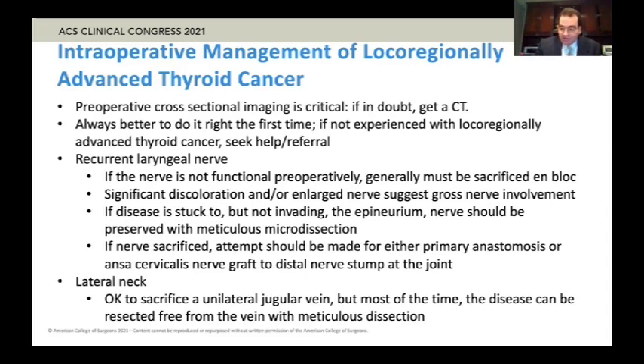In terms of the lateral neck, as Dr. Hughes mentioned in the case earlier, it is okay to sacrifice a unilateral jugular vein. But most of the time, the disease can be resected free from the vein with meticulous dissection. For well-differentiated thyroid cancer, most of the time, even if the disease is stuck to the wall of the vein, it is not actually involving the wall or intraluminal, so most of the time it can be dissected free.